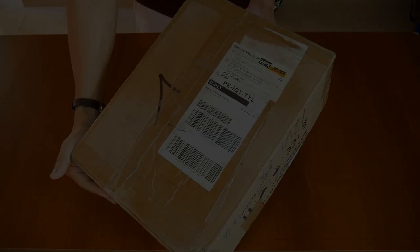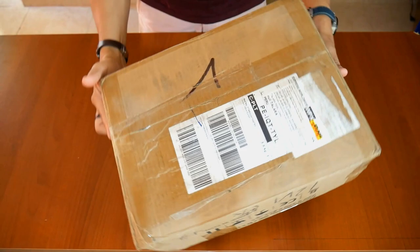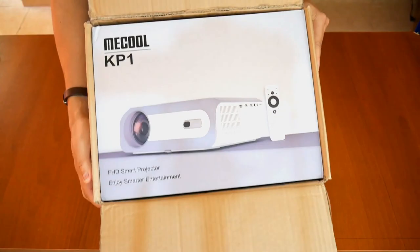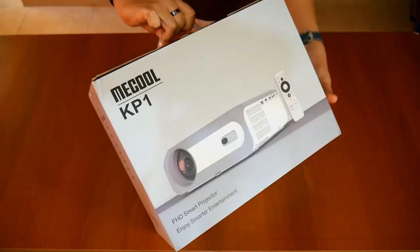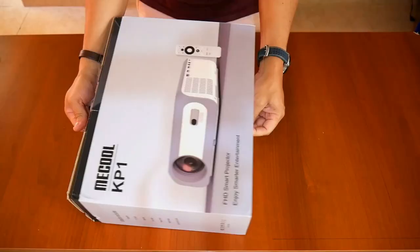The Mechul KP1 projector arrived very well packaged from import. I've had it for a couple of months but due to time I couldn't do this review, though at least I've been able to try it all this time. I am not one to value boxes, but I really like the presentation of the Mechul KP1 since it comes in a practical suitcase with its handle, lined with a nice cover.